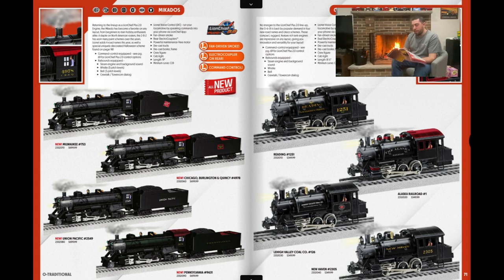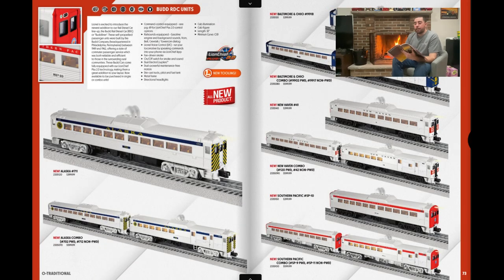The RDC Bud Cars — I didn't pre-order, but I'll probably pick up the New Haven ones. I like Budd Company a lot. They're still running M1s and M3s on Metro-North Railroad, and I still ride them a lot to go to Yankees games. So I love anything Budd Company — I'll probably get both the powered and non-powered units.